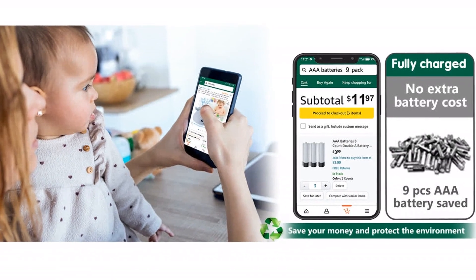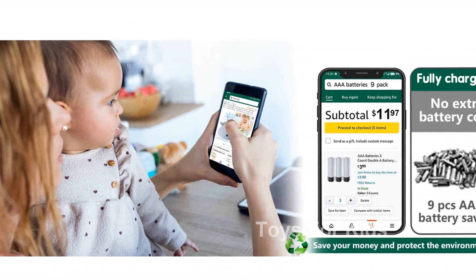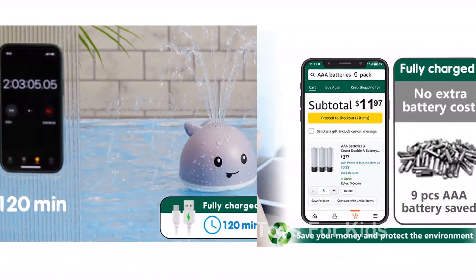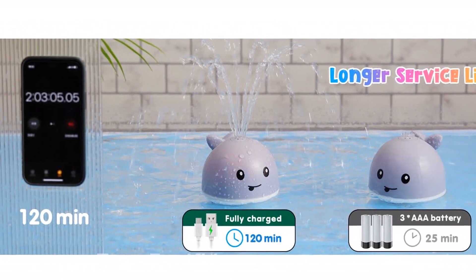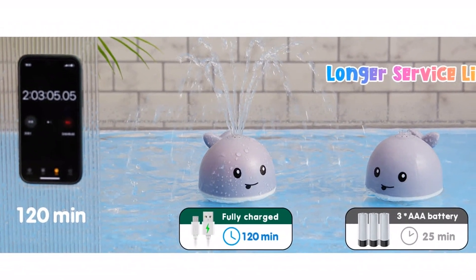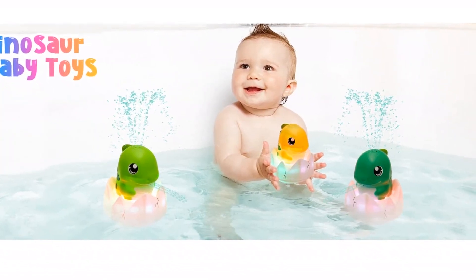With its rechargeable battery, you won't have to constantly replace batteries. Simply place the bath toy in the water and watch as it automatically sprays water and flashes colorful lights. No switch is needed. Plus, our built-in battery and silicone plug protect against water leakage, ensuring your baby's safety.